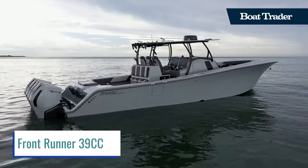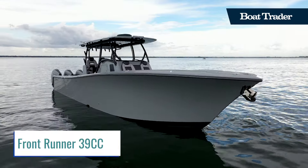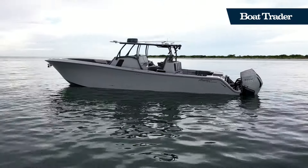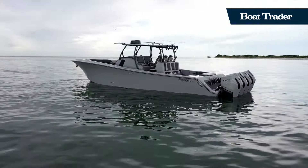The Frontrunner 39cc is a boat for the modern, uncompromising fisherman. Not only does this Frontrunner 39cc look amazing, it also performs amazing.